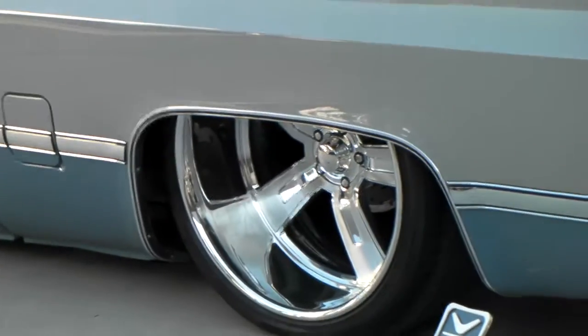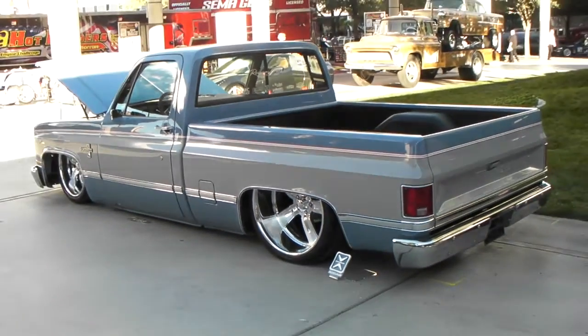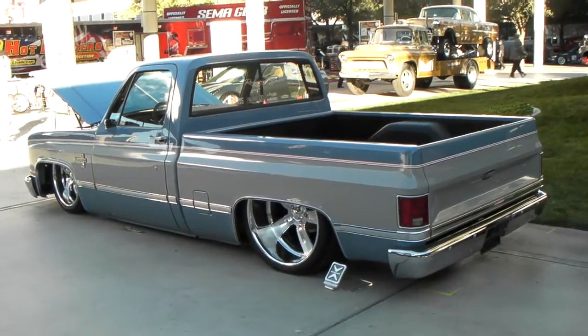This is a 20 inch in the front, 22 inch in the rear. Great looking wheel, great looking vehicle. It's your boy KB from Doves and Tires TV signing off.